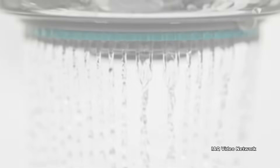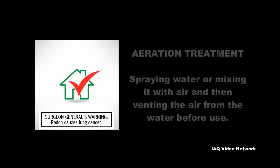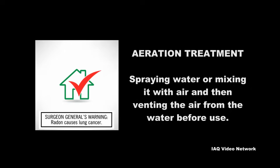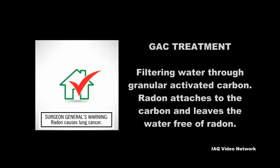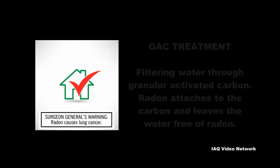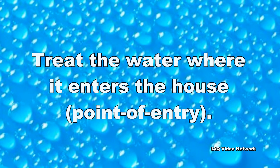For radon in water issues, the CDC recommends removing it from private well water by either of two methods. The first is aeration treatment, which involves spraying water or mixing it with air and then venting the air from the water before use. The second is GAC treatment, which involves filtering water through granular activated carbon. Radon attaches to the carbon and leaves the water free of radon.